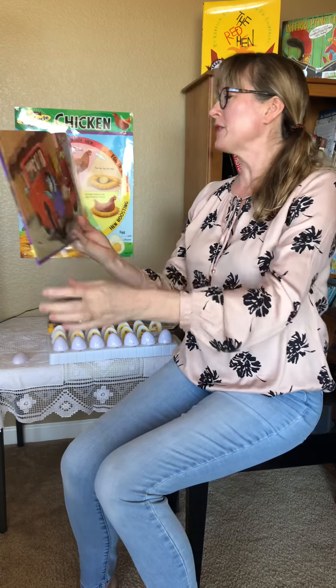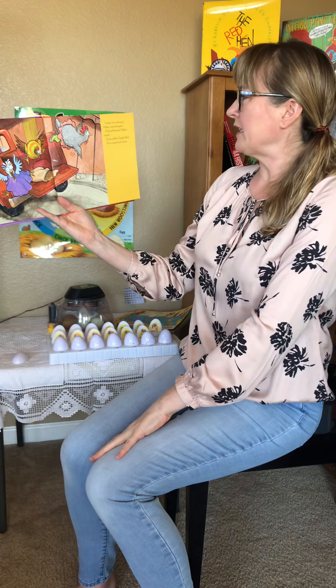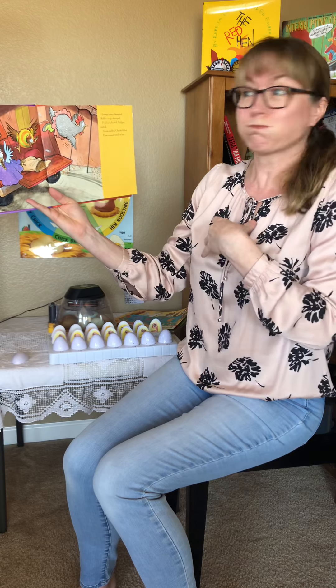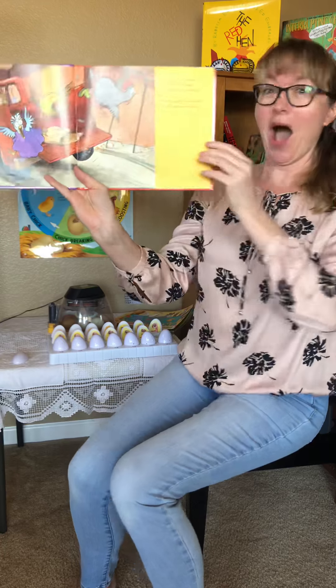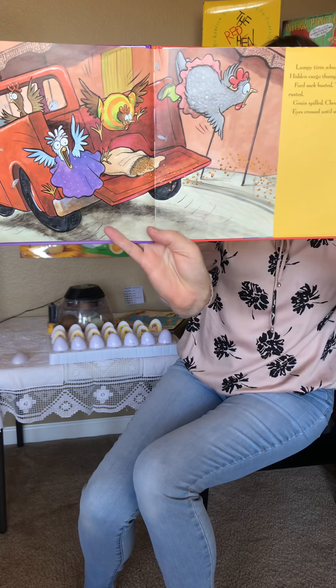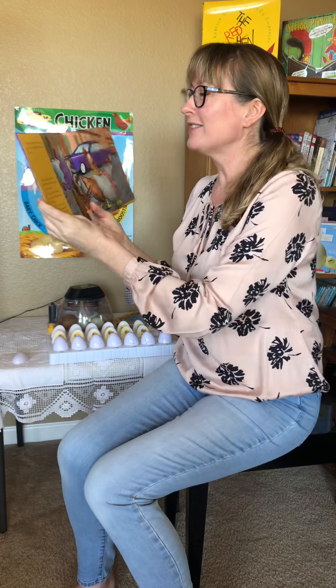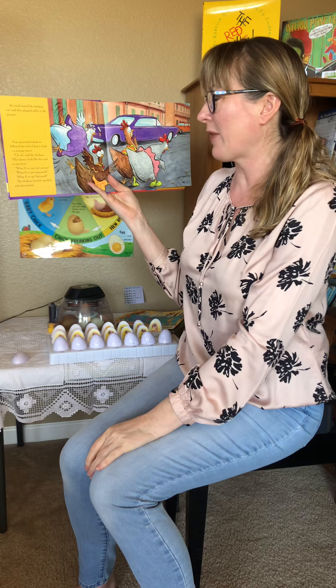Lumpy tires swamped, hidden cargo thumped, feet stuck, busted tailgate rusted, grain spilled, cheeks filled, eyes crossed — until the truck tossed the chickens out and they plopped safely to the ground.